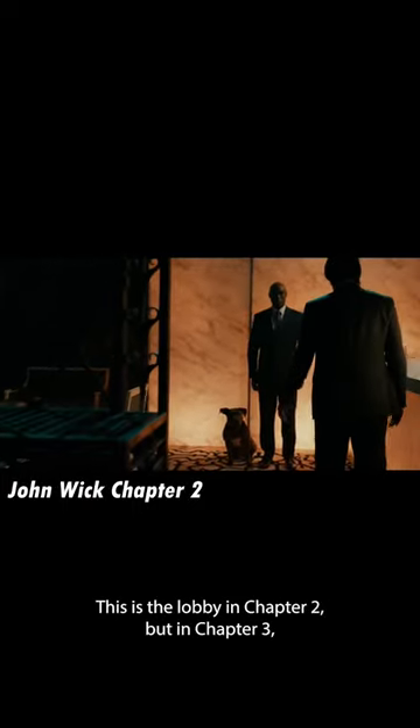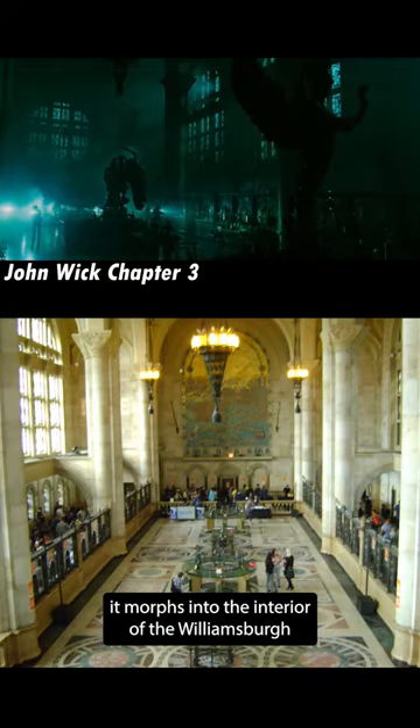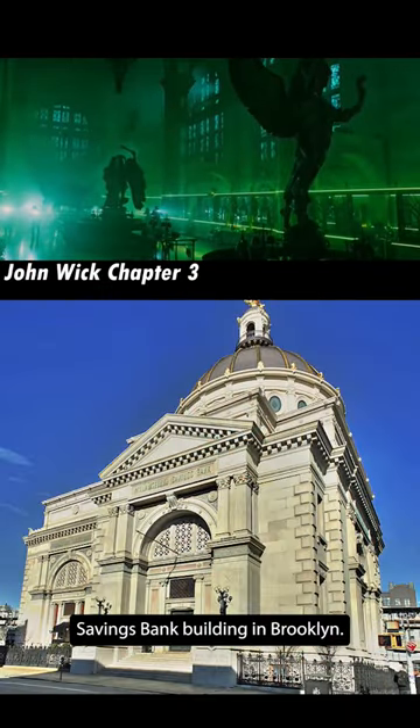In a series of frustrating continuity errors, they're filmed in different locations in John Wick 2 and 3. This is the lobby in Chapter 2, but in Chapter 3 it morphs into the interior of the Williamsburg Savings Bank Building in Brooklyn.